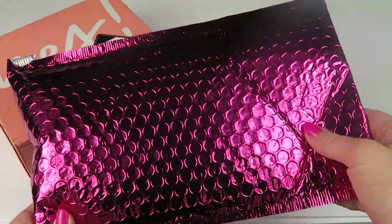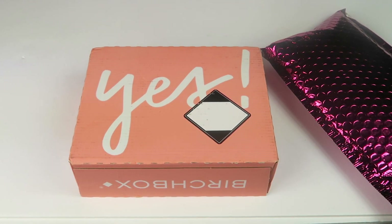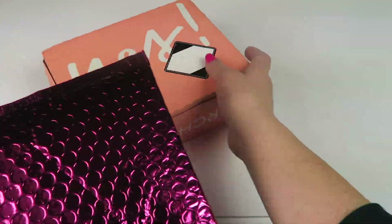Ipsy ships in this hot pink bubble mailer; Birchbox ships in a box. When you subscribe to Birchbox you're able to pick one of the sample products in your box, but I'm always busy and I always get a ton of emails, so I always forget. You can also pick the curated box each month, but for the last few months I've just kept the regular random box of whatever.